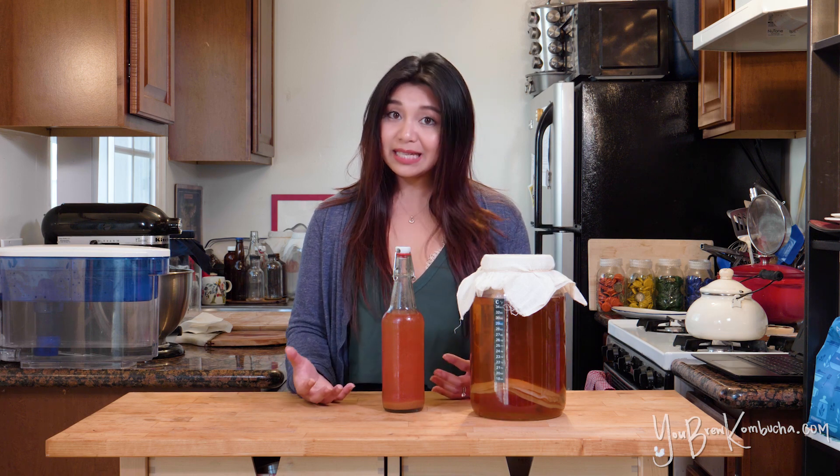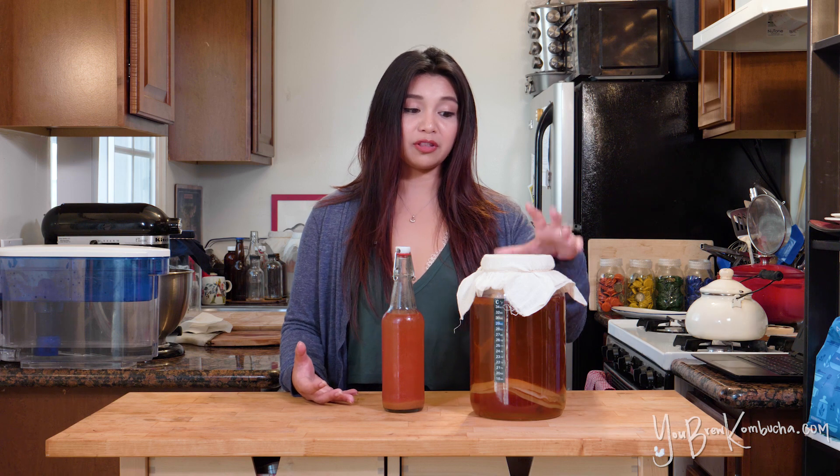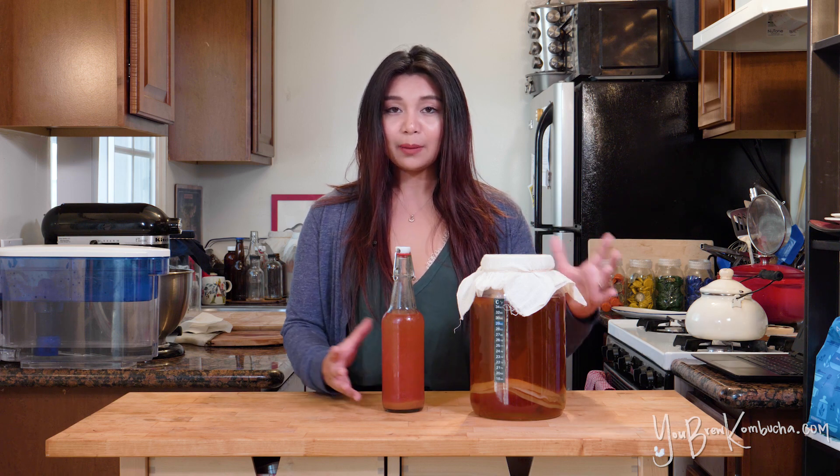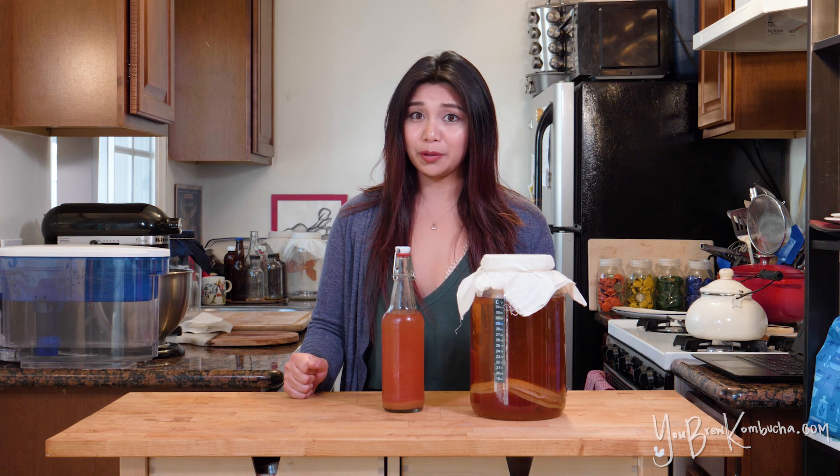It really depends on the specific yeasts present in your SCOBY and how long you let your kombucha ferment, both in the brewing vessel and in the bottle. But the amount of alcohol in your kombucha likely won't exceed 1%, maybe 2% at most.